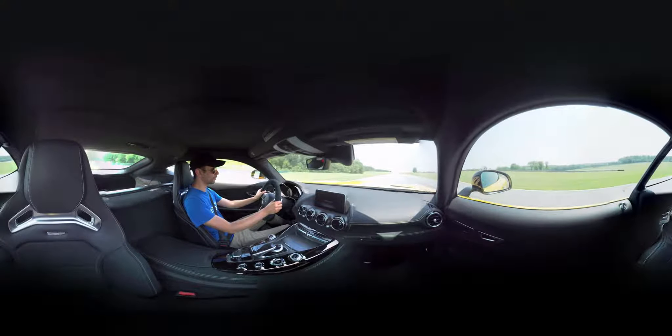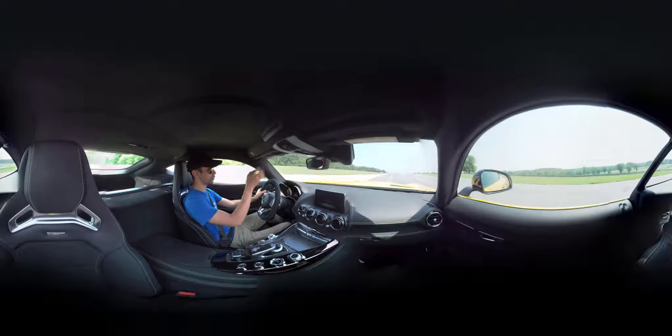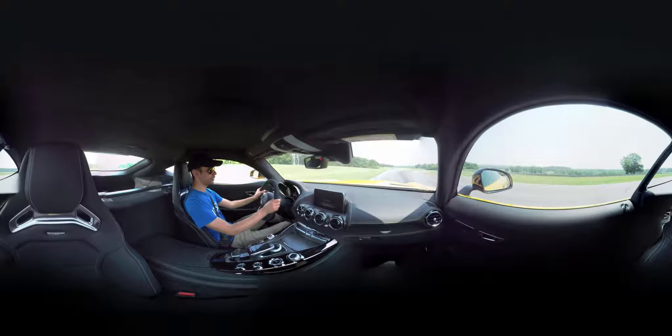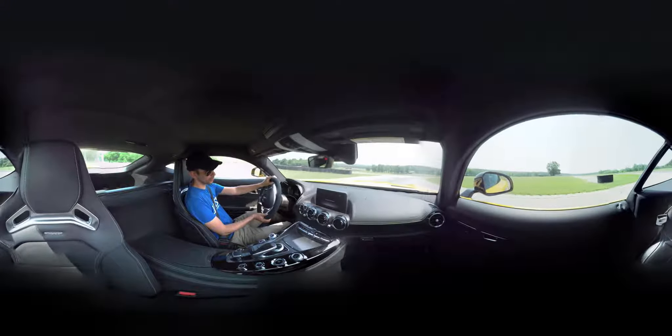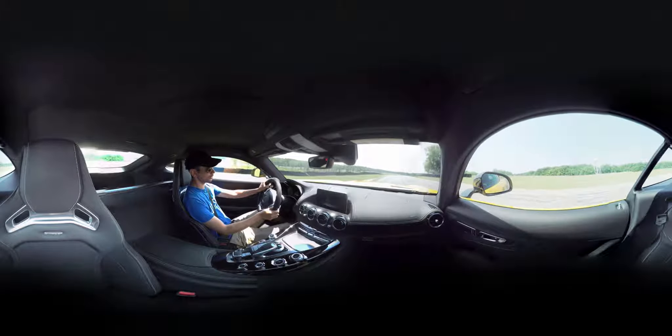Now we're on the back straight. In many race configurations they'll continue to go straight through here, but we'll be stopping and turning hard right into this hard right-hander which we have to turn into real late. There's not much exit. This corner and Oak Tree are the slowest corners on the track.